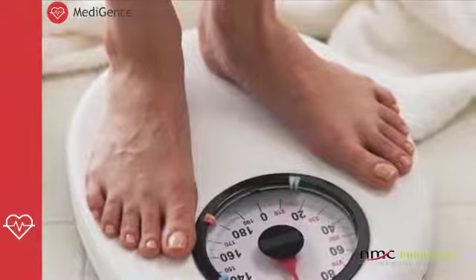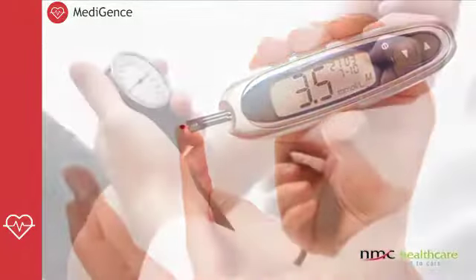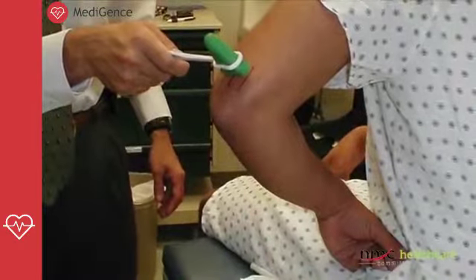So why does an obese person need surgery? It's not only to get rid of his weight, but also to get rid of his comorbidities — that is, the diseases which come along with increased weight. To name a few: diabetes mellitus, high blood pressure, cholesterol problems, joint problems, depression, and gastrointestinal reflux disease.